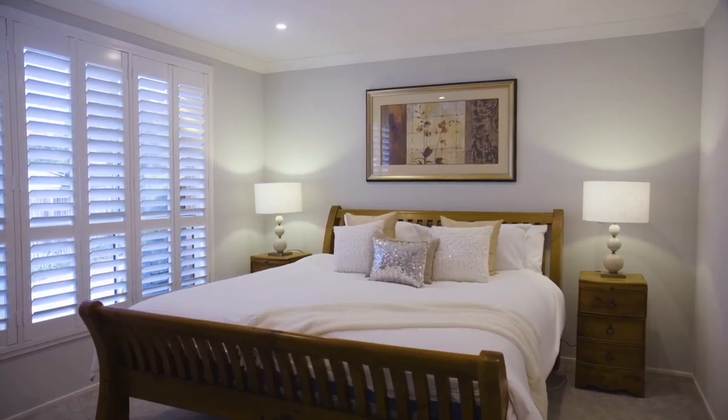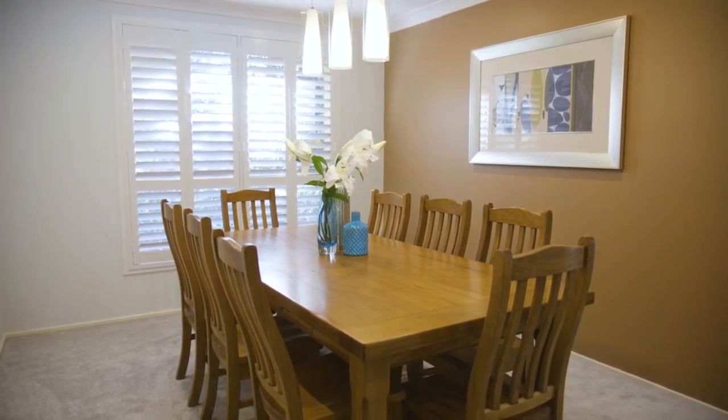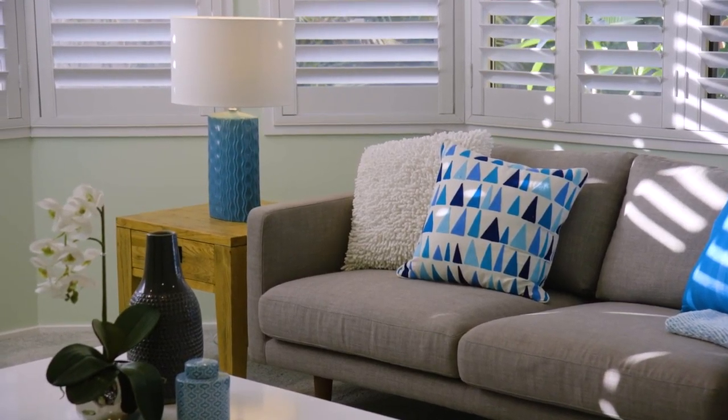The home offers multiple living room options including an oversized formal lounge and separate dining, meals area with adjoining family room, as well as a sun-drenched rumpus room.